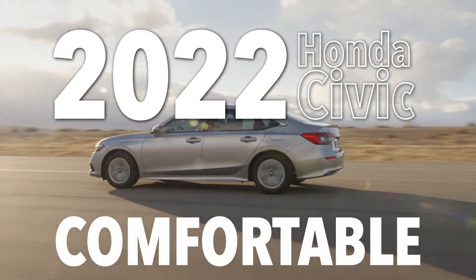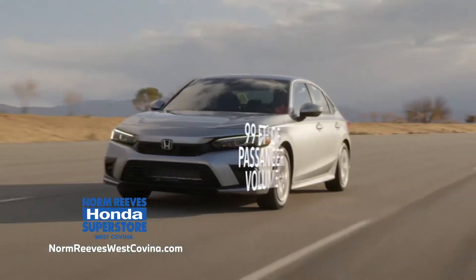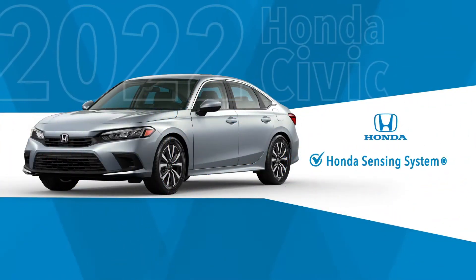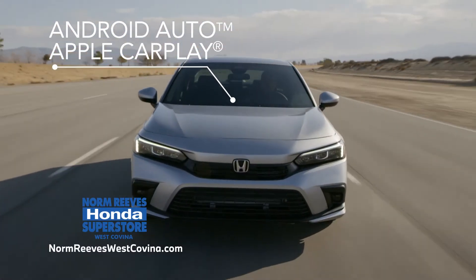The 2022 Honda Civic is comfortable, with leather-trimmed seats and dual-zone automatic climate control. Spacious, with 99 feet of passenger volume. Safe, with Honda Sensing Collision Detection and Lane Assist for blind spots. Smart, with Android Auto and Apple CarPlay to keep you connected.